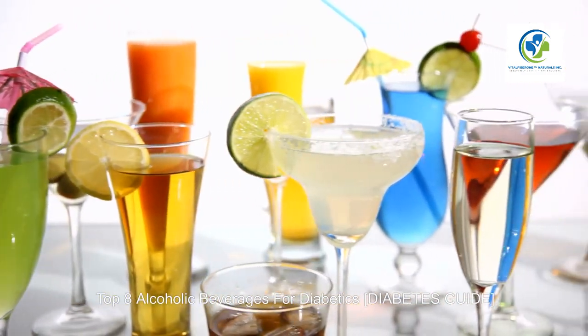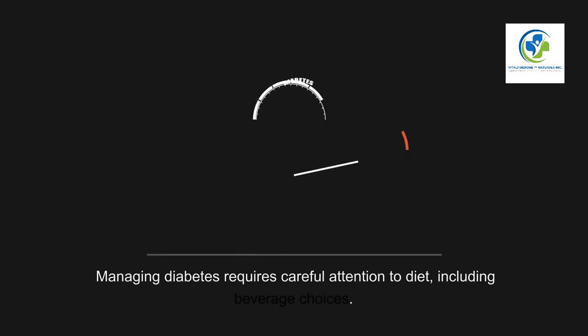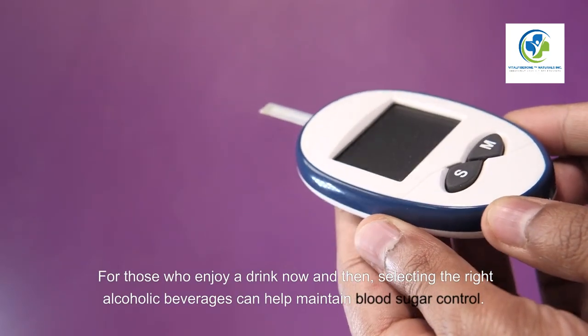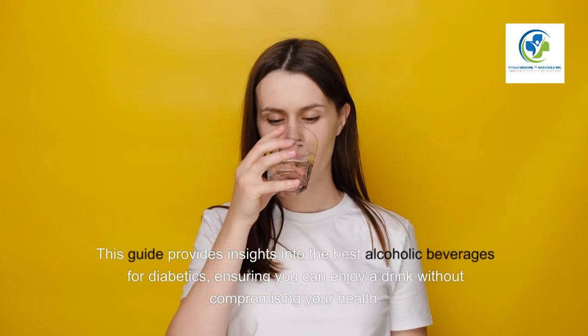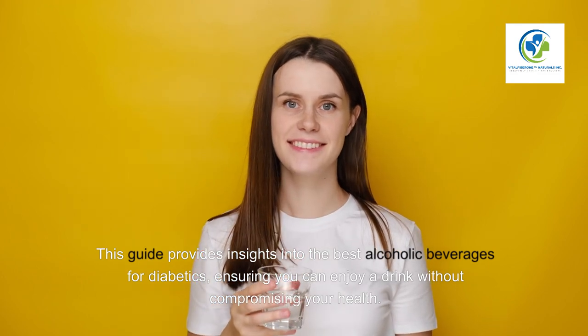Top eight alcoholic beverages for diabetics — a diabetes guide introduction. Managing diabetes requires careful attention to diet, including beverage choices. For those who enjoy a drink now and then, selecting the right alcoholic beverages can help maintain blood sugar control. This guide provides insights into the best alcoholic beverages for diabetics, ensuring you can enjoy a drink without compromising your health.